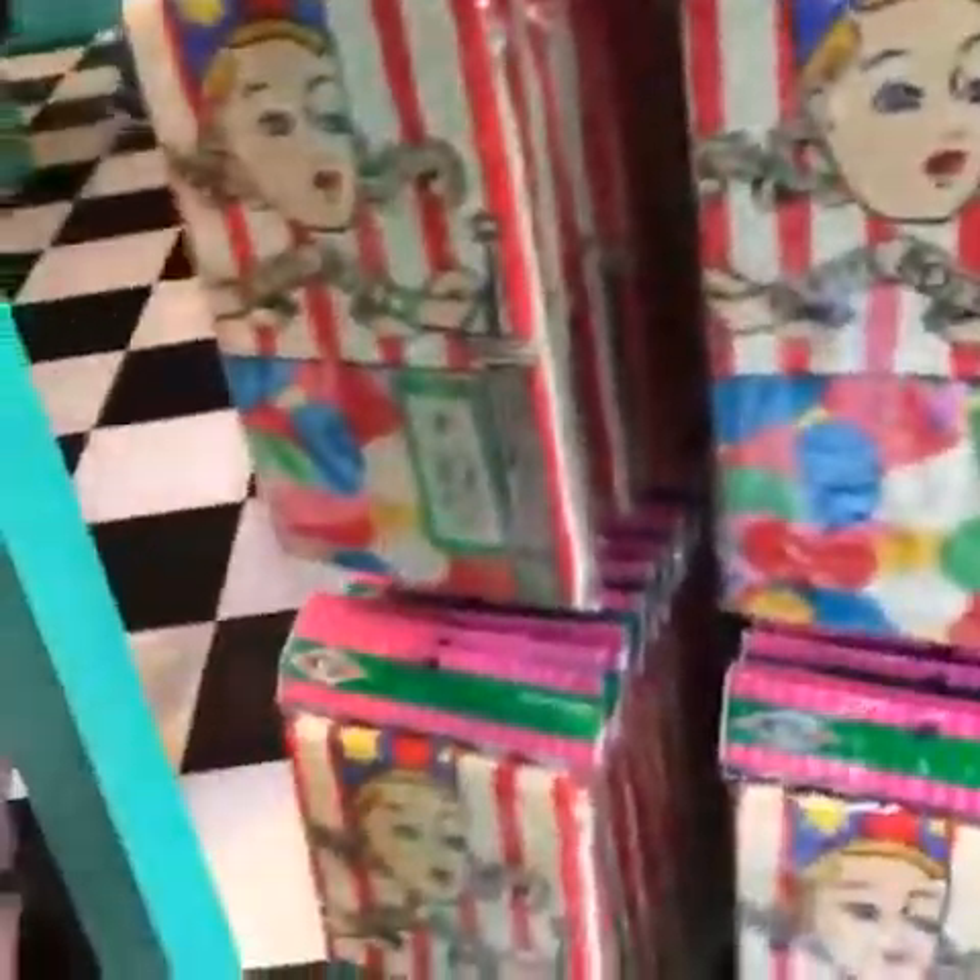Everything was so expensive — you know, Universal prices. Oh, is this a bigger towel? That's chocolate frog. I kind of love these.